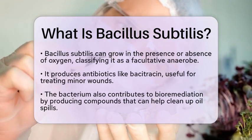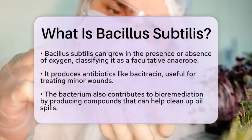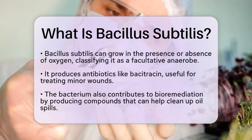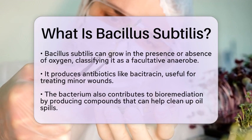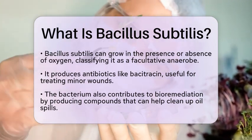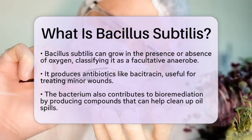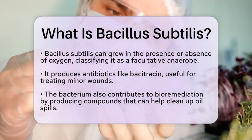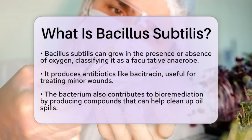This bacterium is not just interesting to study — it has practical applications too. Bacillus subtilis is a source of antibiotics like bacitracin, which helps treat minor cuts and scrapes. It also produces compounds that can help clean up oil spills, showcasing its role in bioremediation. In the realm of beneficial microbes, Bacillus subtilis is often used as a probiotic to support intestinal health.